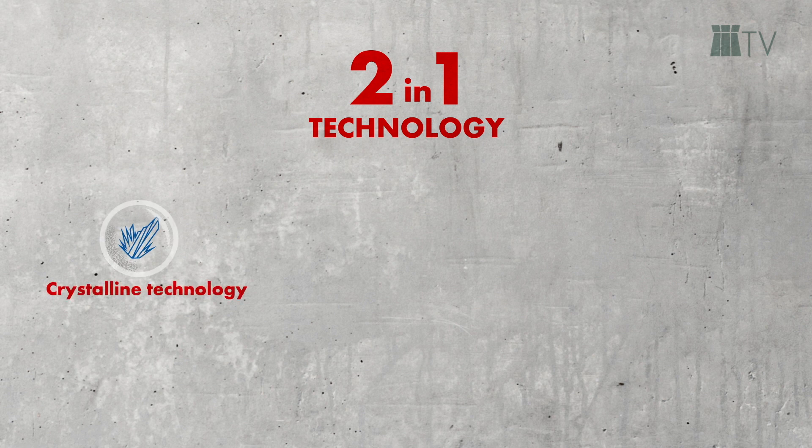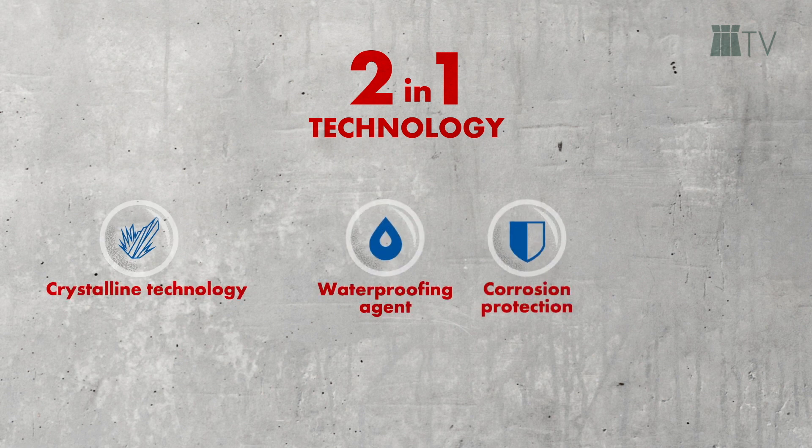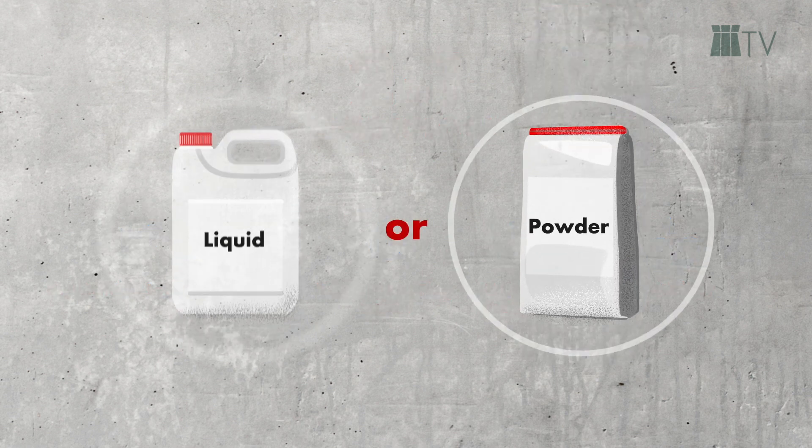Thanks to the innovative two-in-one technology, which combines the crystalline technology with waterproofing agent, corrosion inhibitor or plasticizer, Betacrete C guarantees further advantages over conventional crystalline admixtures. With powder and liquid delivery forms, safety in dosage and application can be assured. Our Betacrete C system offers even more components.